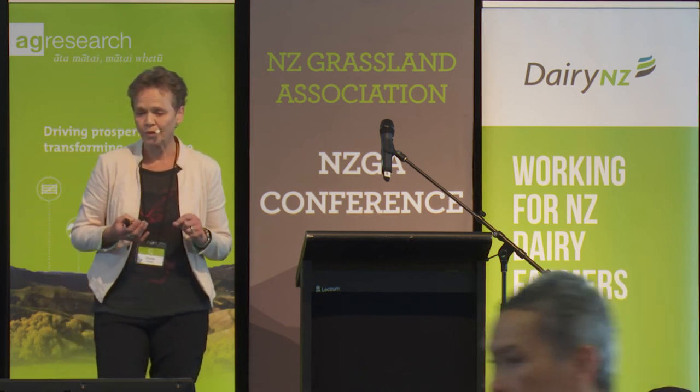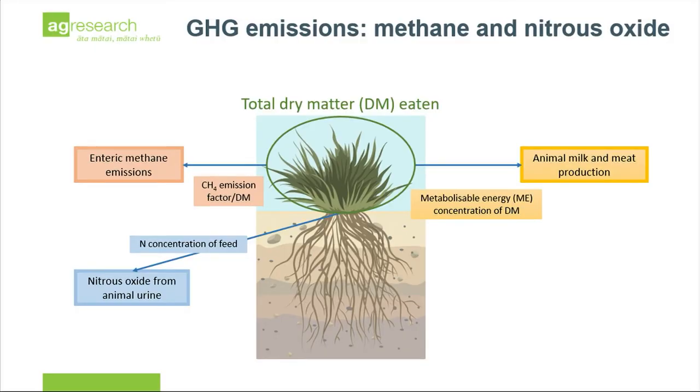The other side of the equation is that pasture eaten is also what we're trying to achieve to increase productivity and animal production — driven by the amide or energy content of that pasture. So there is potentially a tension there, which I'll come back to in a moment.